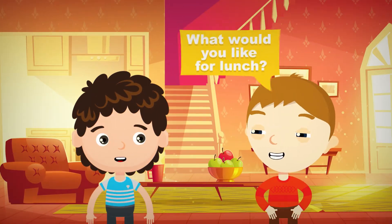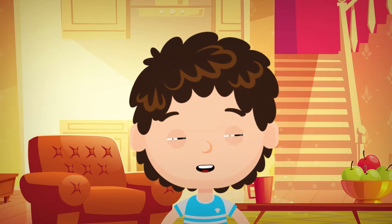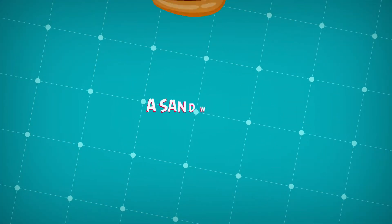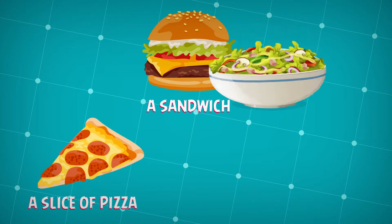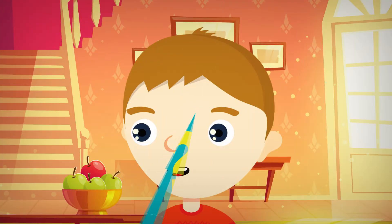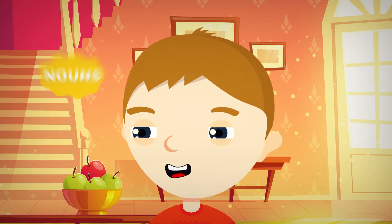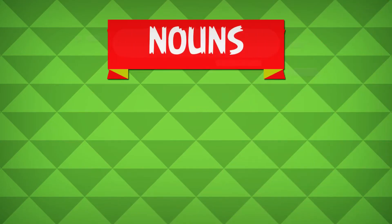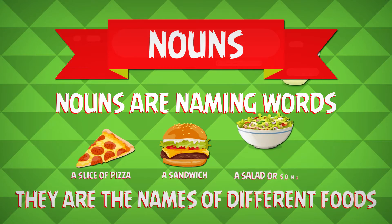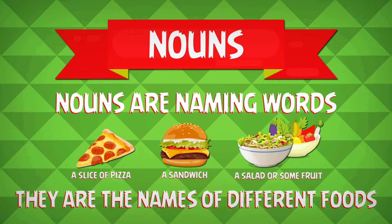What would you like for lunch? Here are some choices: a sandwich, a slice of pizza, a salad, or some fruit. In fact, this can be our first lesson — nouns. Nouns are naming words. All the food I've just mentioned are nouns. They are names of different foods.